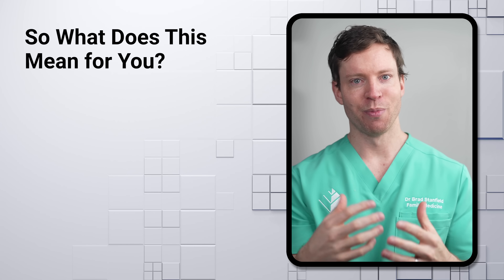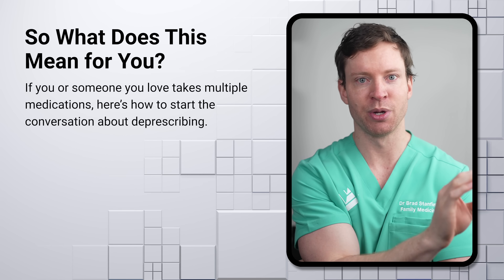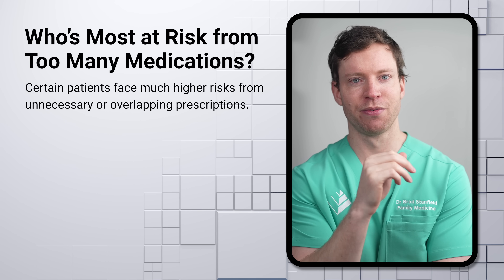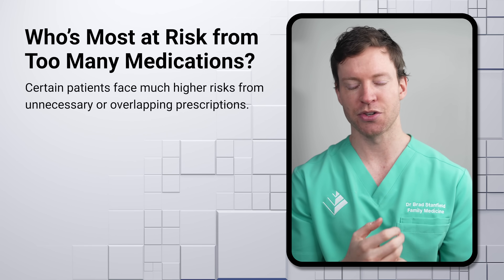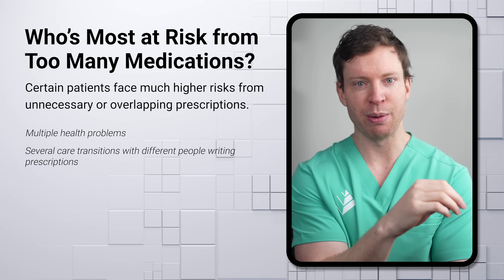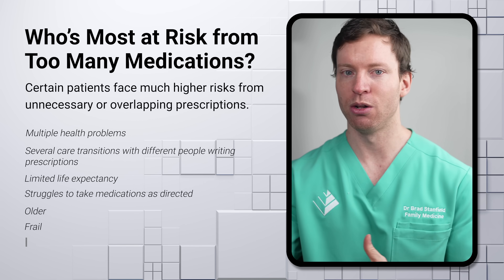You might be wondering: what's the takeaway for you? If you're wondering about your own medications or those of someone you love, it's important to emphasize that ideally you want to work through a decision-making process with your doctor. While anyone taking multiple medications might benefit from this process, there are cases particularly at risk from unnecessary or inappropriate medications: patients with multiple health problems, those who've been through several care transitions with different prescribers, those with limited life expectancy, difficulty taking medications as directed, older or frail patients, or those with dementia. Certain classes of medications are flagged for potential problems by groups like the American Geriatric Society.